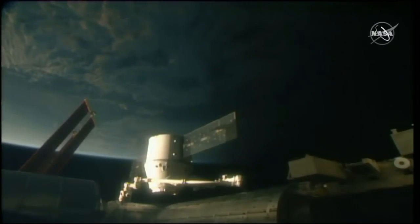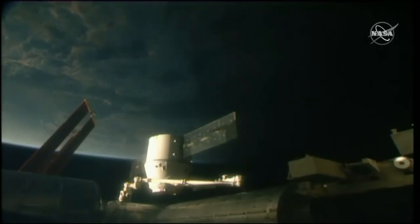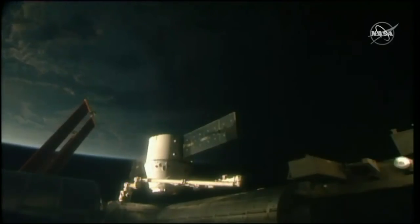The crew all giving thumbs up that they have completed their exercise for the morning, meaning that the Canada Arm 2 can begin moving the spacecraft closer to that common berthing mechanism. Exercise is avoided during this procedure so that the Canada Arm 2 is not vibrated in any way so that the spacecraft stays aligned.